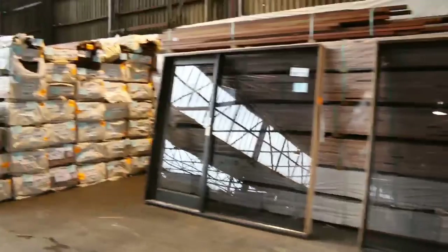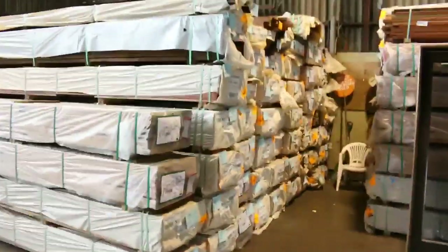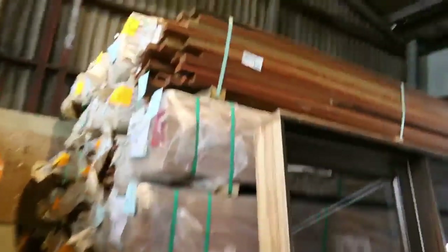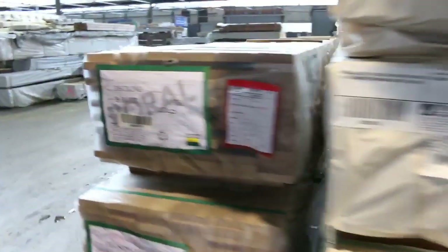Big heaps of spotted gum decking - three bays of it there, including right in the front. We've got some blackbutt decking as well in an 86 by 19. A little bit of F27 spotted gum as you can see there - some 70x35 up the top there, another pack of 70x35. So a bit of a really nice heavy F27 spotted.